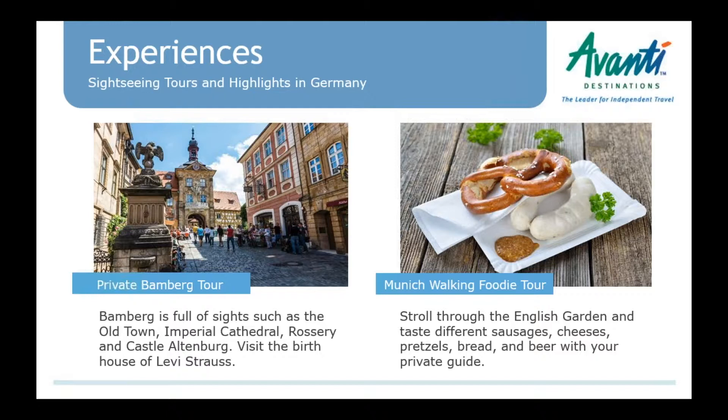From Nuremberg, we've added a private Bamberg tour — a day trip from Nuremberg with private transfers and a private tour of Bamberg, including the old town which is a UNESCO World Heritage site, the castle, the brewery, and a smoked beer tasting. On the way back to Nuremberg, clients will stop at the birth house of Levi Strauss.